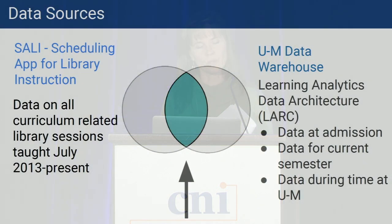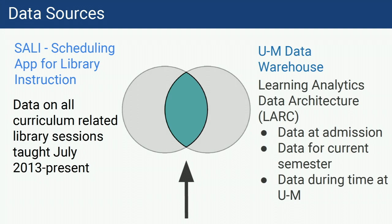The sources of data we had were twofold. We had Sally — short for our Scheduling App for Library Instruction — and we have data on all of our curriculum-related sessions back to 2013. Prior to that, we had really scant data: we didn't know who we were teaching for, where we were strong in curricula, and where we had weaker showing up curriculum-wise. We also had the UM Data Warehouse, which has data back to the mid or early 1990s on all students who've been through the University of Michigan. LARC stands for Learning Analytics Data Architecture.